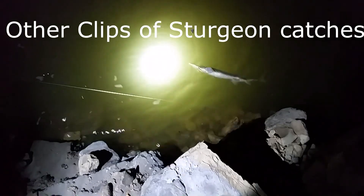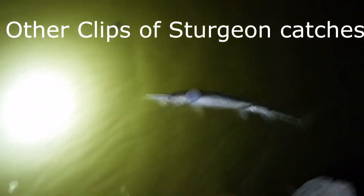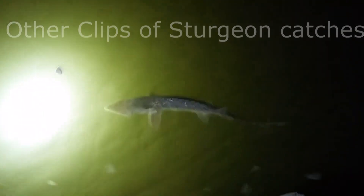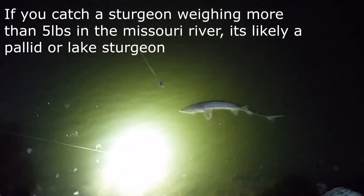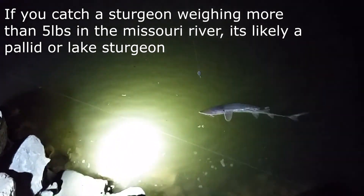Alright, we finally got our first catch of the night — a nice shovel-nosed sturgeon, probably 18-20 inches long. Good catch. We're going to go ahead and net him here. We'll just go ahead and release this guy. Hopefully we get some bigger catfish later tonight. It's about 9 o'clock.